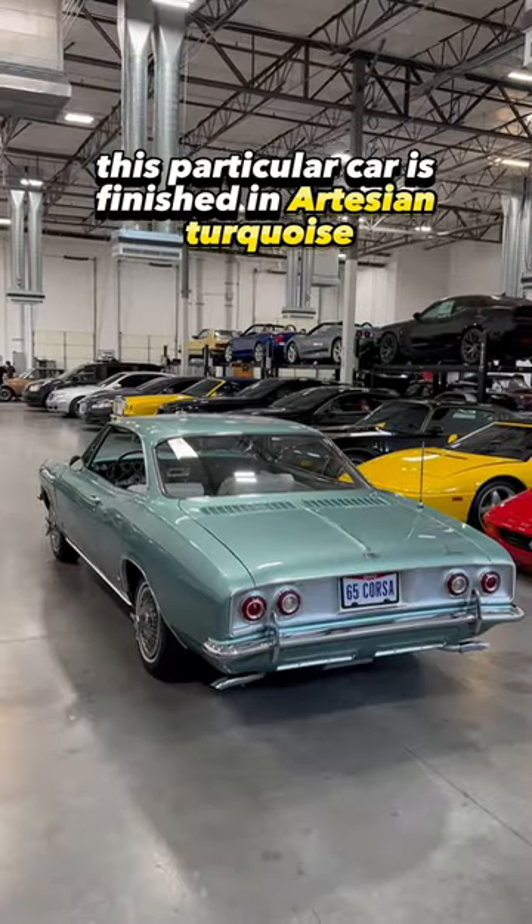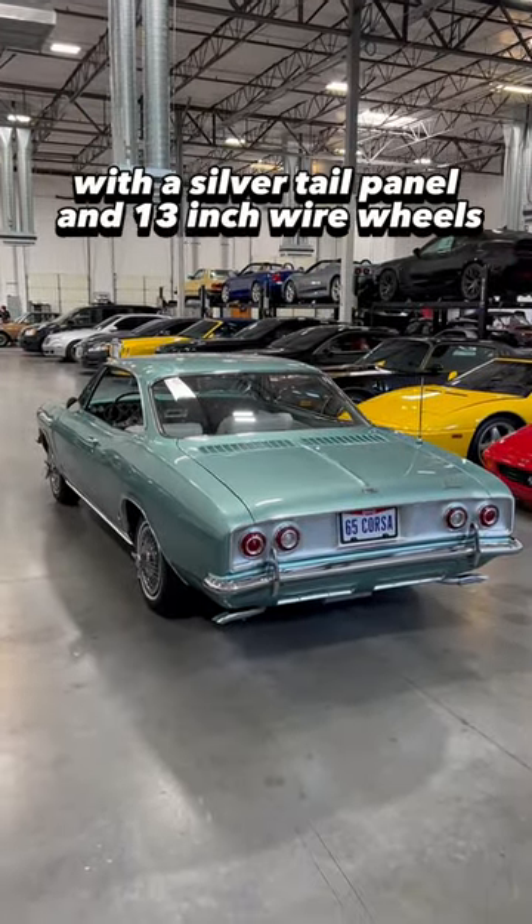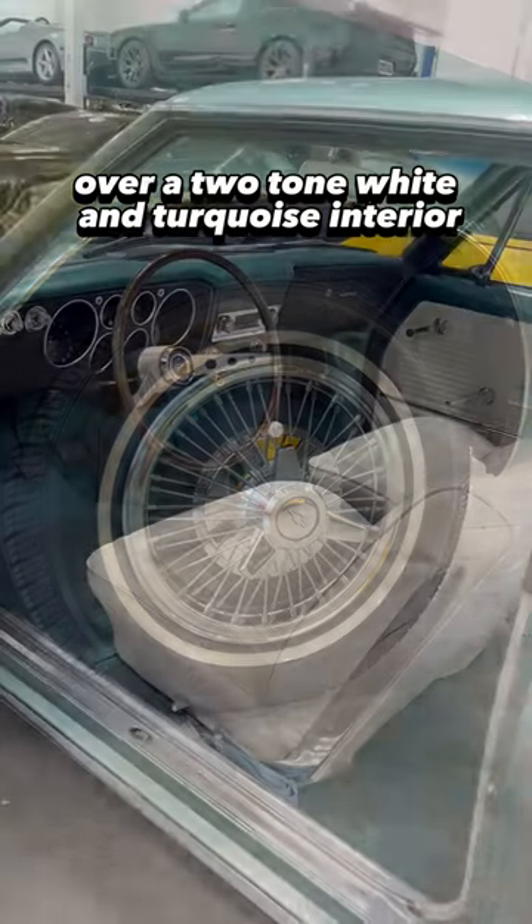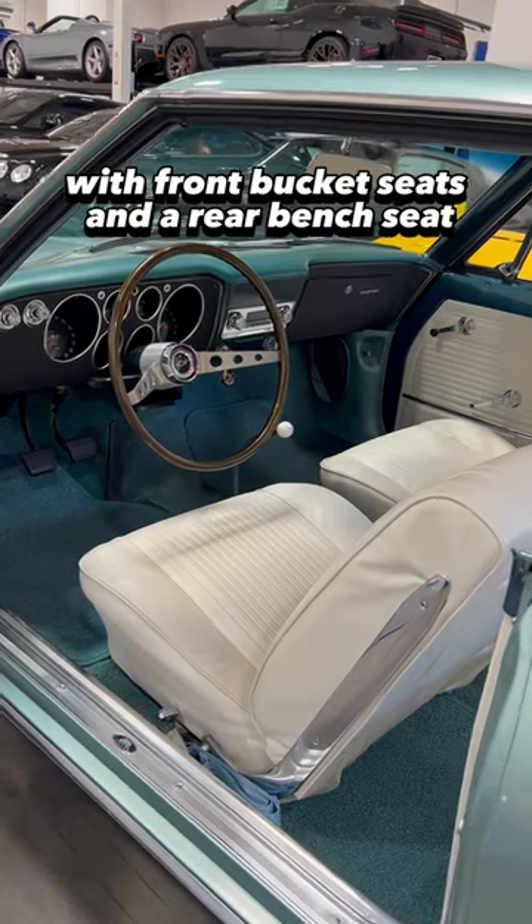This particular car is finished in artesian turquoise with a silver tail panel and 13-inch wire wheels, over a two-tone white and turquoise interior with front bucket seats and a rear bench seat.